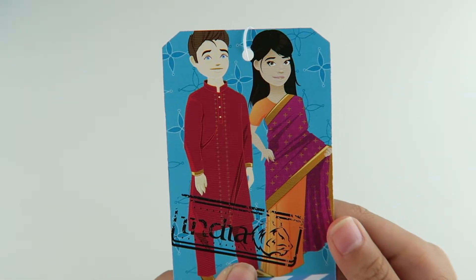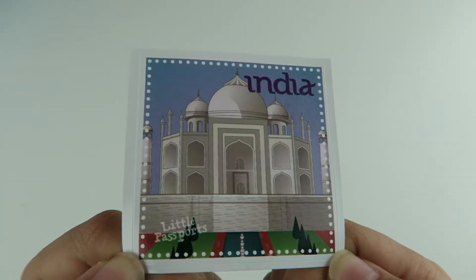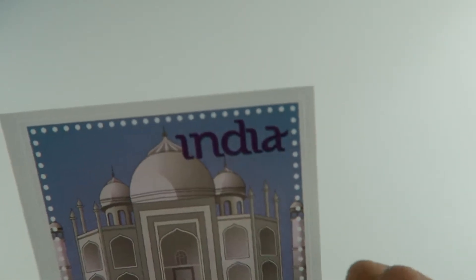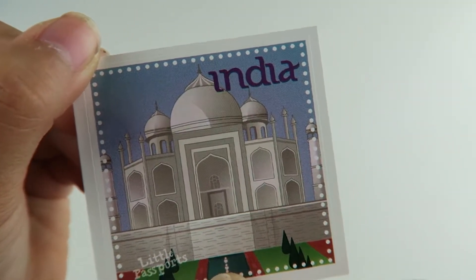Here's a boarding pass to go to India. And here's a sticker slash stamp — it says India right on the corner. That's really cool.